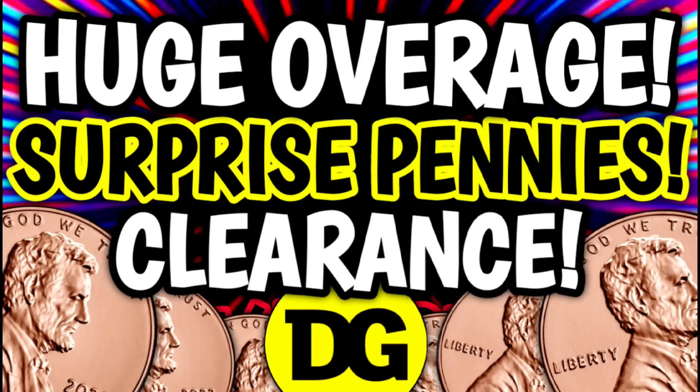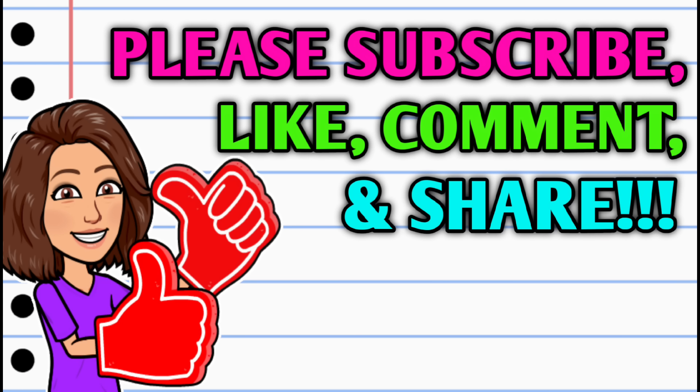Hey guys, it's CrazyCoupons. Welcome back to my channel. In today's video we have a lot to talk about. We're going to go over some sales, some new clearance markdowns, and of course our penny list. So before we get started, if you haven't already subscribed, go ahead and hit that subscribe button — it's right down below this video and it is absolutely free.